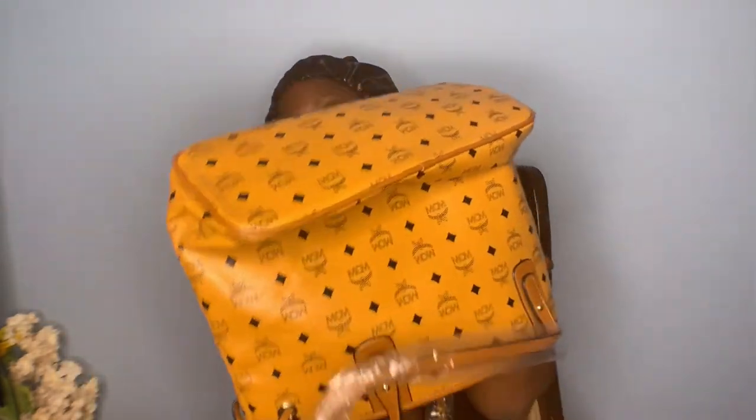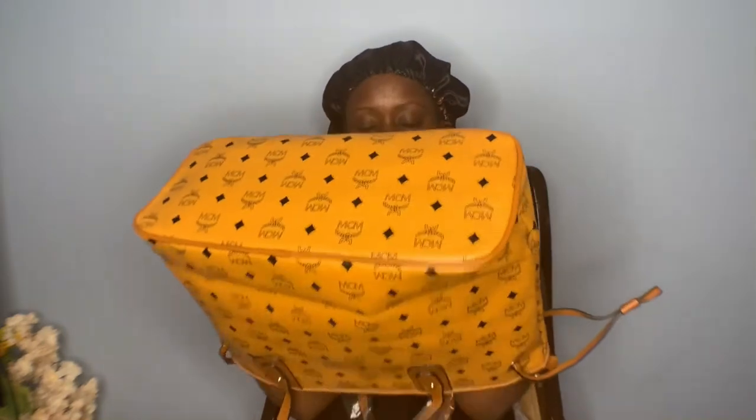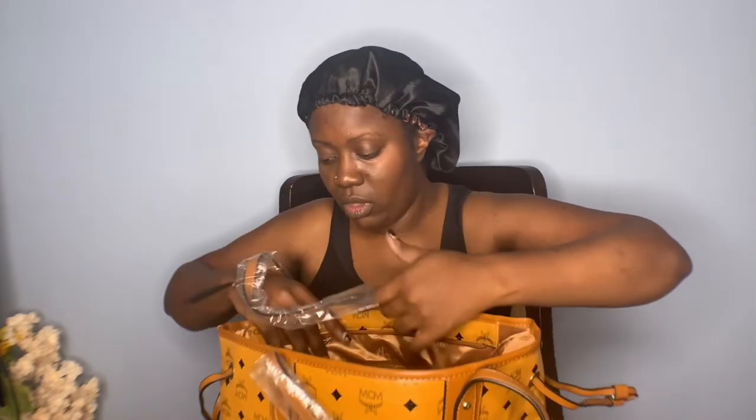The bottom is pretty flat. I really, really, really like my bag.